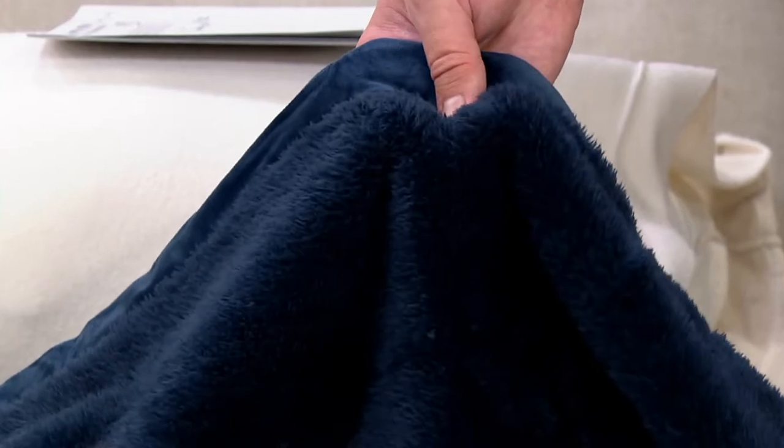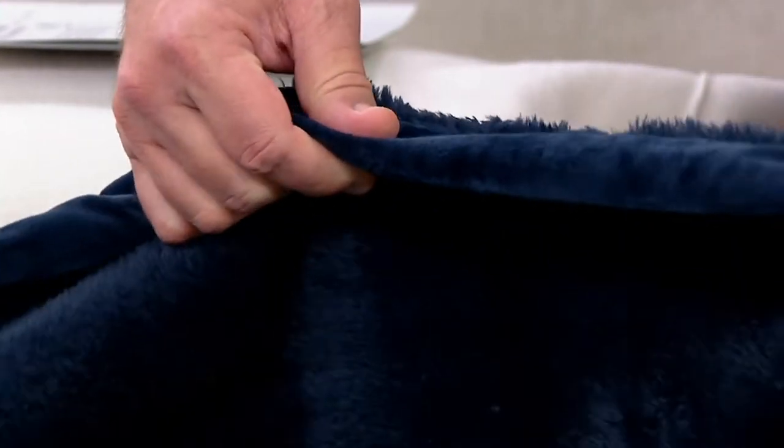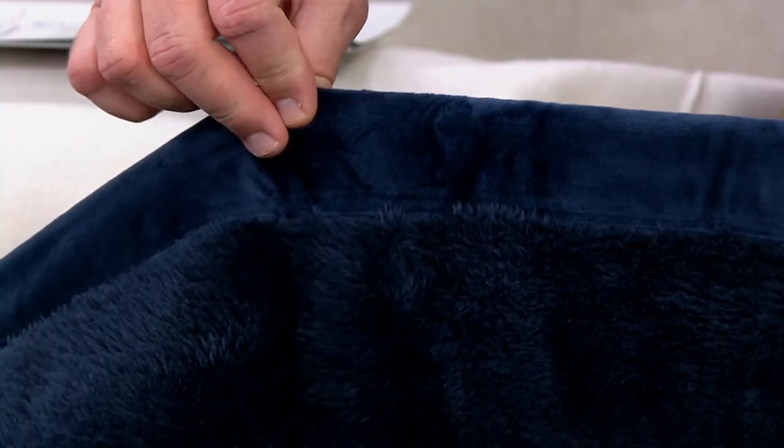Look at this beautiful navy. You can tell right away that this is a deeply saturated color. It's also incredibly soft, and there's that binding making it extra special.